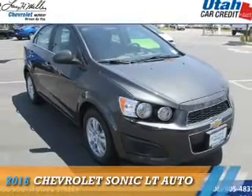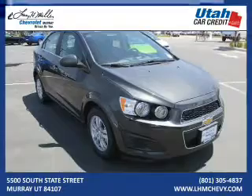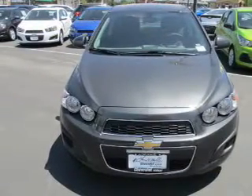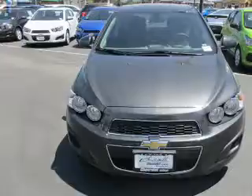Presenting the 2016 Chevrolet Sonic. It's powered by front-wheel drive, a 1.4-liter four-cylinder engine, and a six-speed automatic transmission.